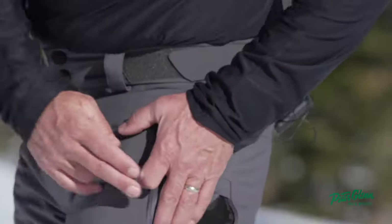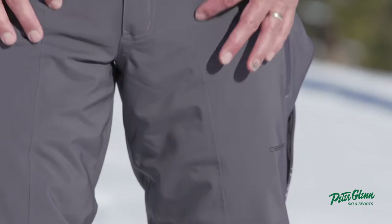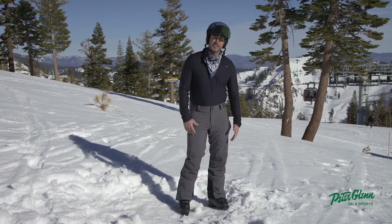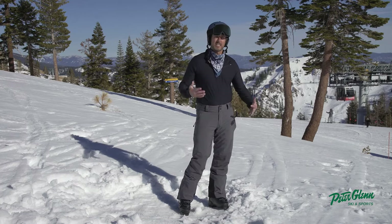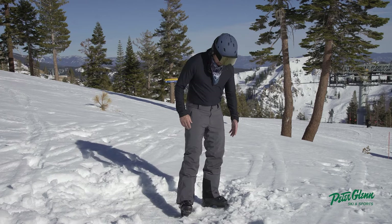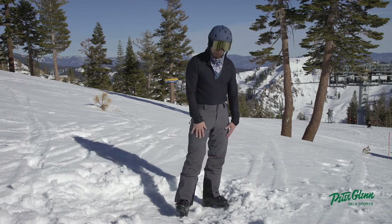It's got some venting with mesh gussets on the side here to keep you vented. That's very nice. I love the way they do the fusion fit — the way they articulate all the different seams on this pant really makes sense for the way you move in the pant, and they seal up all the seams. It's all hydro block, 20K waterproofing, 20K breathability.